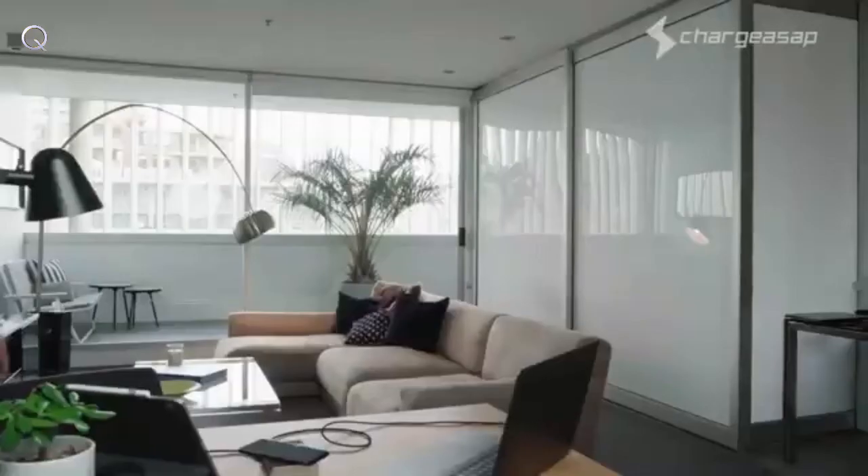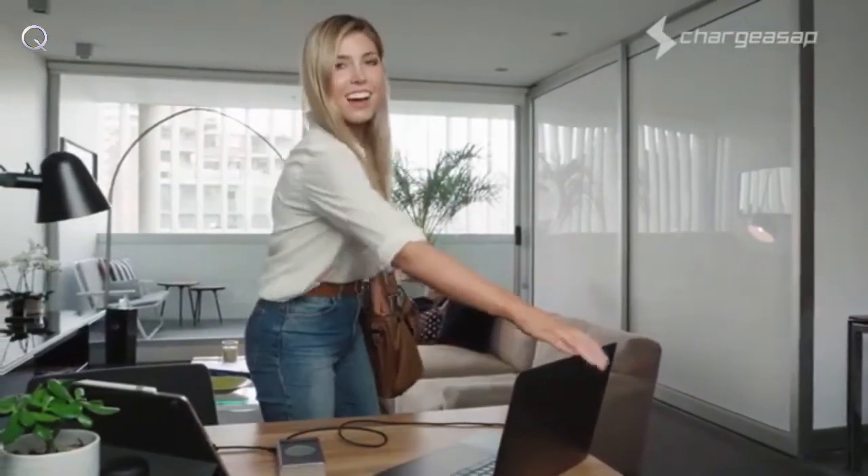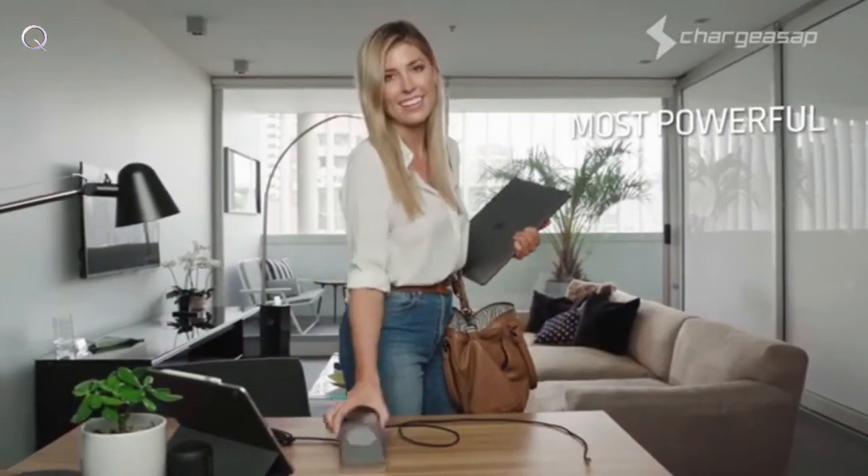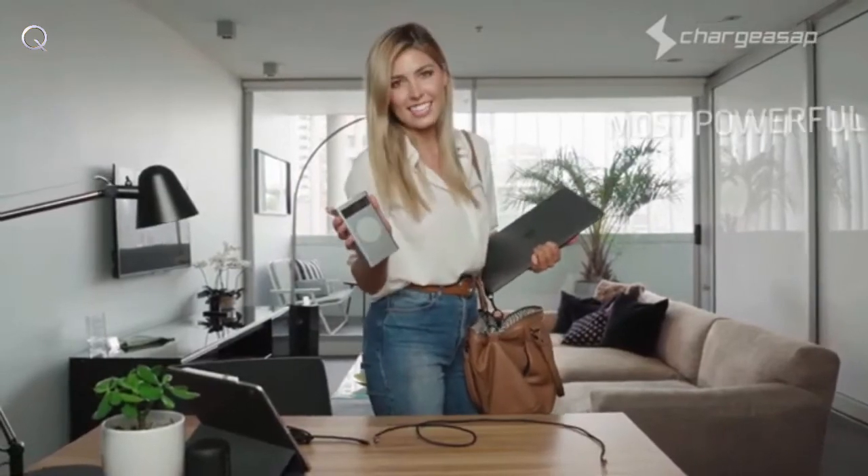Flash is compact and light enough to bring wherever you need power. Whether you're traveling or just need some power, charge in a flash with the world's most versatile, fastest, safest, longest-lasting, and most powerful power bank — Flash by Charge ASAP.